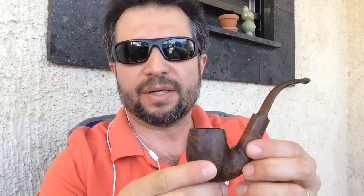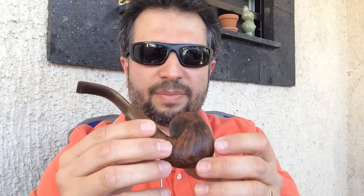Anyway, let's put some into my weapon of choice for today — my Comoy bent. What would this be — a bent billiard or bent apple? I don't know, it's a bent one. I'll fast-forward this so you don't have to wait while I do all of this.